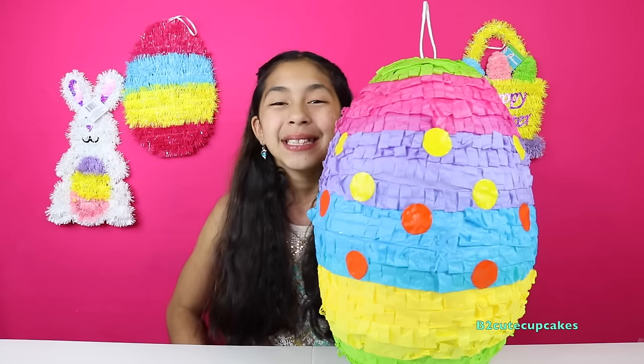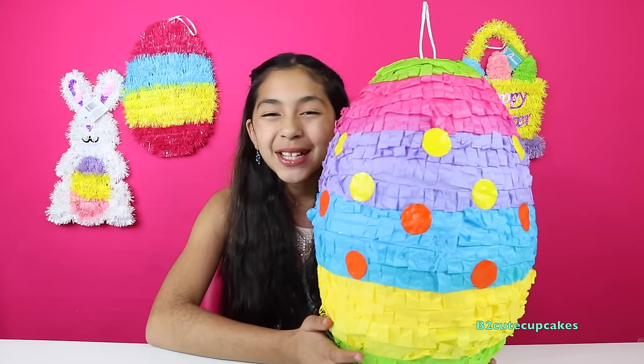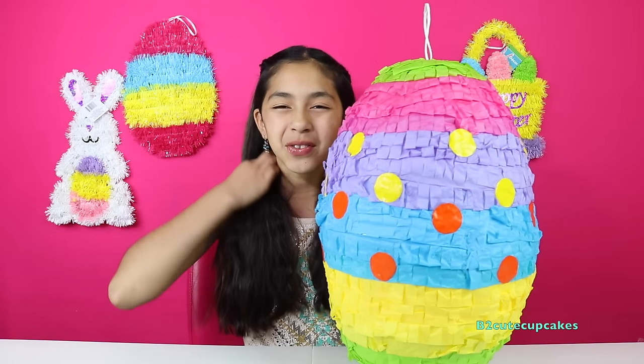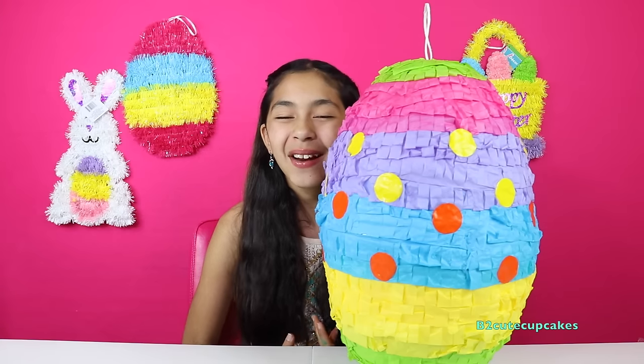Hey Cupcakes, it's me. Today I'm going to be opening this giant egg piñata and I'm so excited — there's a bunch of cool surprises inside. So let's get started.